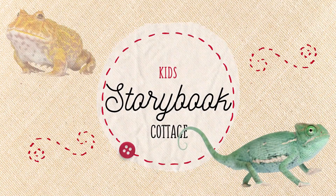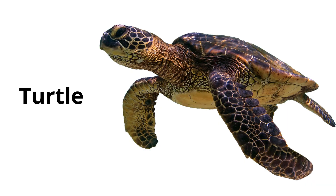You are watching Kids Storybook Cottage. Turtle. Turtles are reptiles with a hard shell that protects them. They can live on land or in the water.